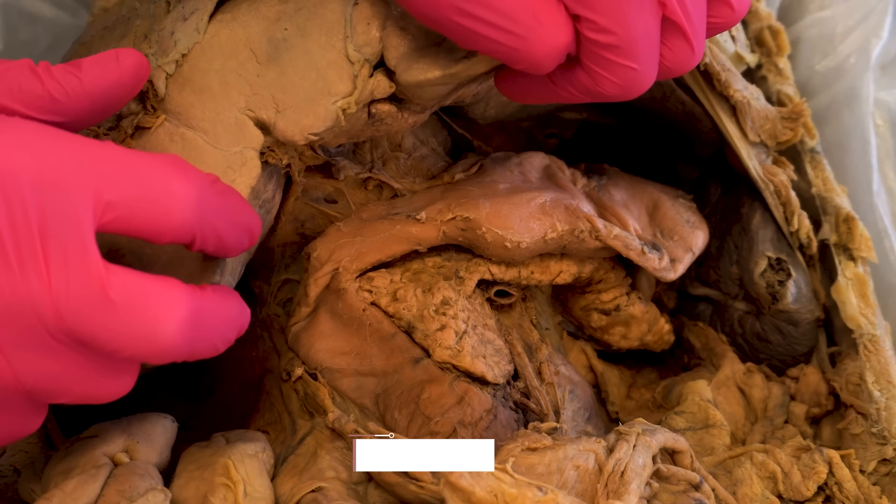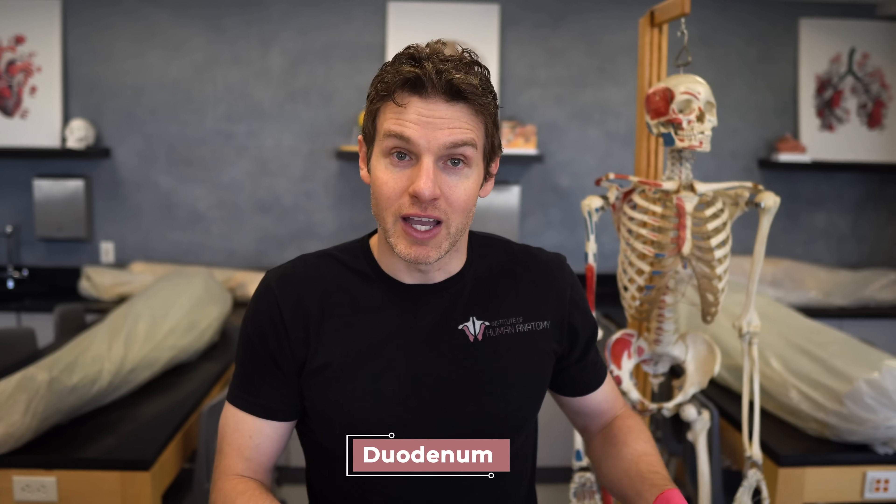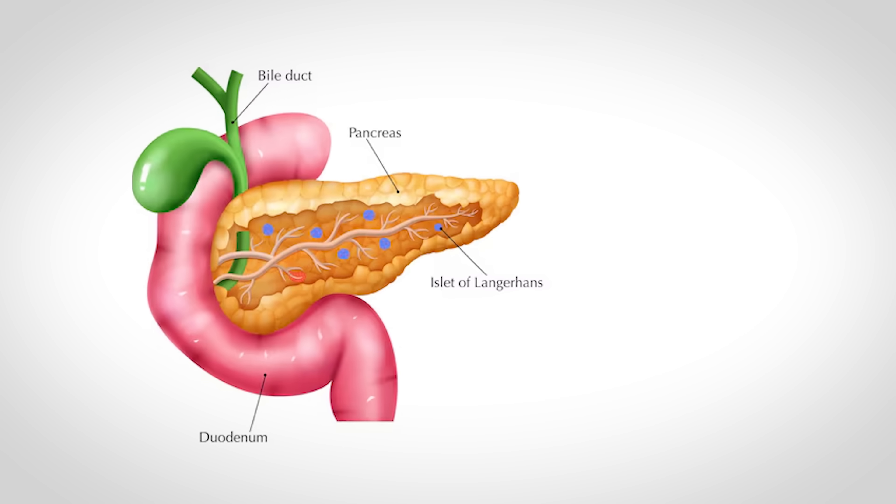This part of the small intestine is called the duodenum. Sometimes people will pronounce it duodenum — I actually used to purposely pronounce it that way because I had a co-worker who hated that pronunciation. But whatever you like, duodenum or duodenum, you can have a debate about it in the comments. But coming back to the importance of the pancreas...